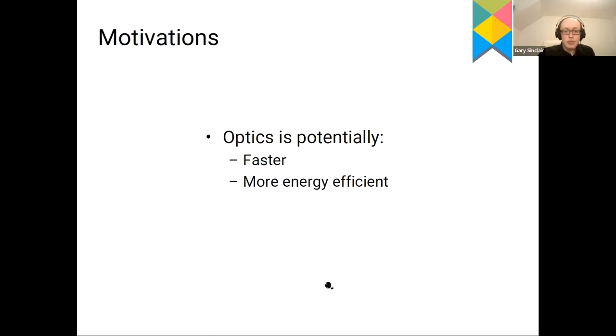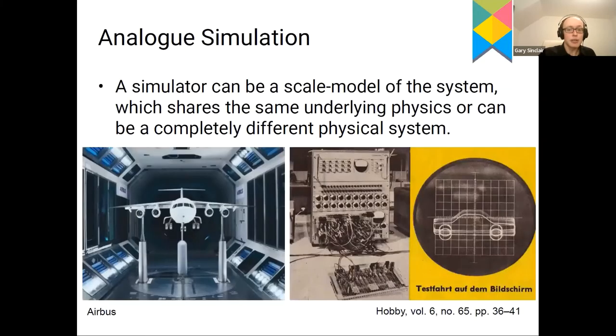To summarize the motivations: optics can be potentially faster, since we don't have active capacitive devices to turn on and off, enabling passive linear calculations extremely quickly. It can also be extremely energy efficient, creating pulses of light with very small amplitude uncertainty using very little energy compared to electronic approaches. The question is: how are we going to use this to compute? Let's look at analog simulations to begin with.